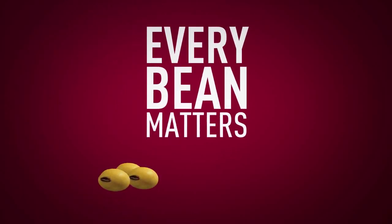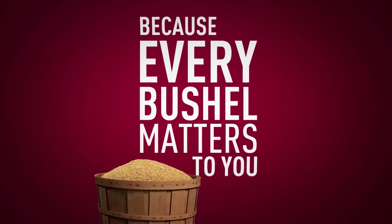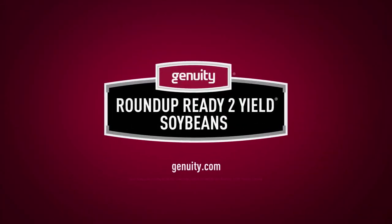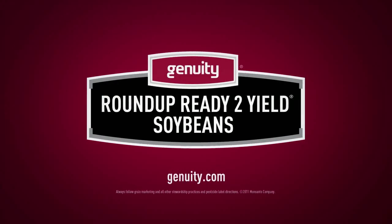I'm really excited about the future of the soybean industry and what this technology represents to growers and consumers around the world. We're excited — we'll see you soon.